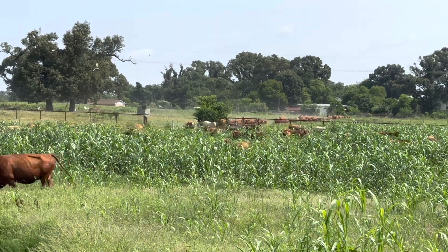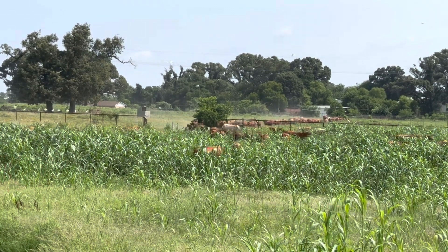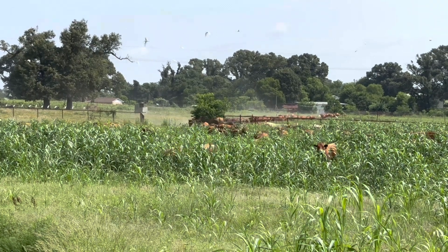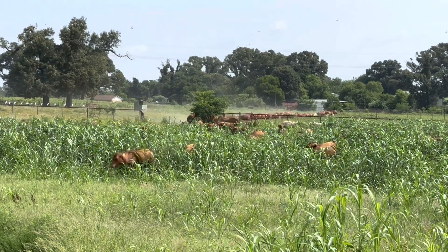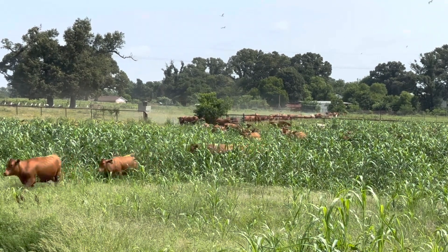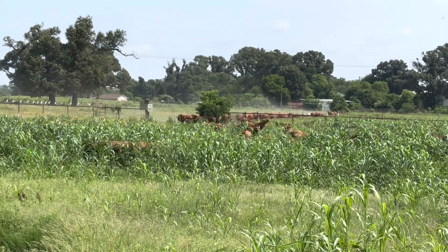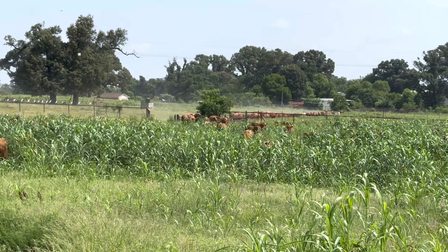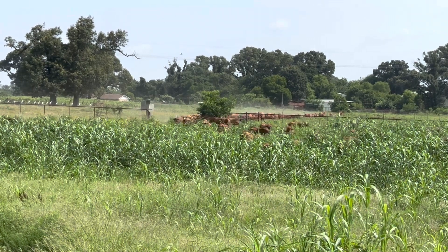Our cattle are exclusively grass-fed. Soil and plant health are very important to us. We took soil and forage samples prior to entering this field. Our cattle often enter a new field, go to the far side, and then turn around — as if they're surveying the pasture — and then go back to their favorite plants.